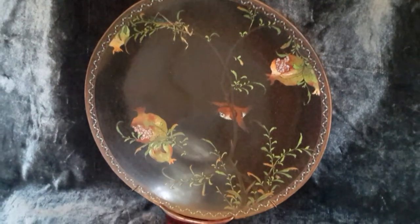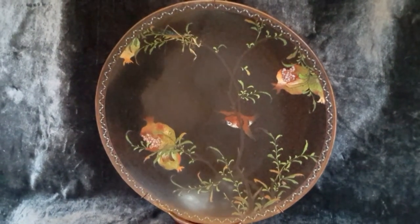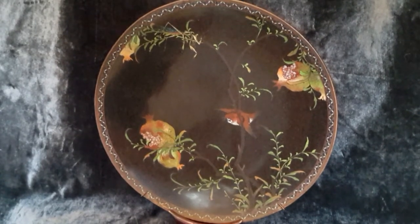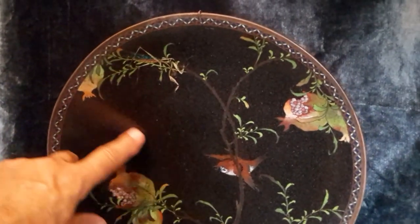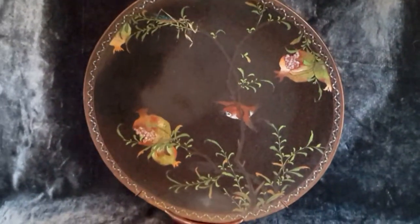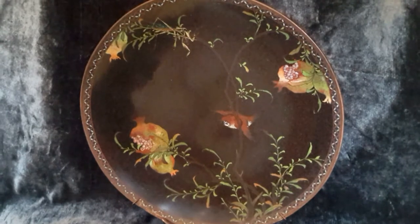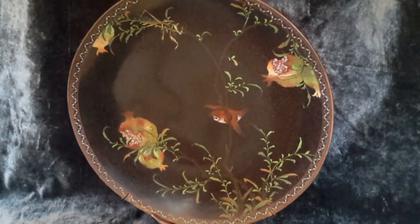You guys have seen me do a video or two on Chinese cloisonné, and this actually might be Japanese — I'm not positive. Generally Chinese is more busy, and Japanese likes to leave a bunch of empty space, so Japanese cloisonné and porcelain is usually more restrained. Let's go check out some details on this fine large platter — almost 13 inches, bigger than a plate — with some incredible details I want to show you.